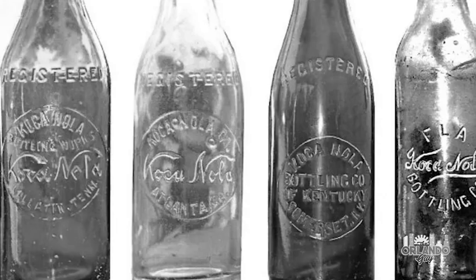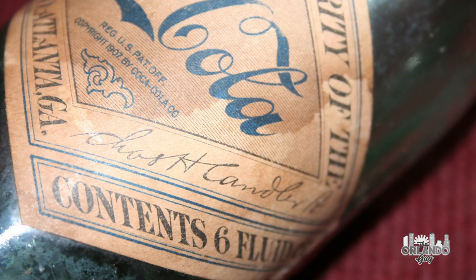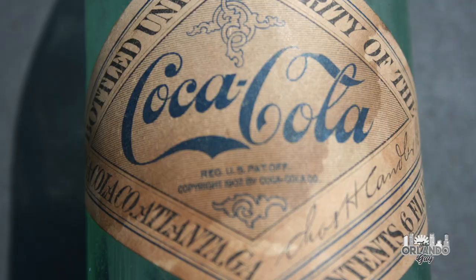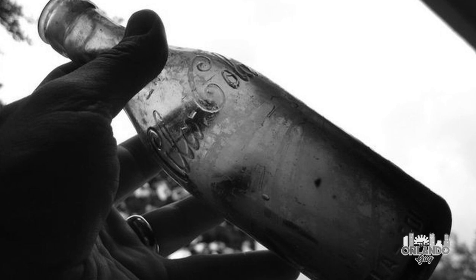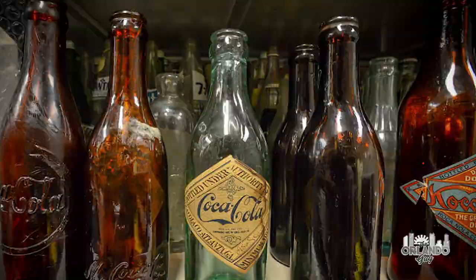In the spring of 1915, the Coca-Cola Company, weary of other soft drink companies trying to imitate the famous trademark of Coca-Cola to deceive the public into buying their drinks, issued one of the shortest creative briefs in history to nearly a dozen of its bottle manufacturers: design a bottle so distinct that you would recognize it by feeling in the dark or lying broken on the ground. The bottles used for soft drinks at the turn of the 20th century were simple straight-sided bottles, typically made of brown or clear glass, with simple embossed logos or paper labels attached to identify their contents, and were easy for unscrupulous companies to reproduce.